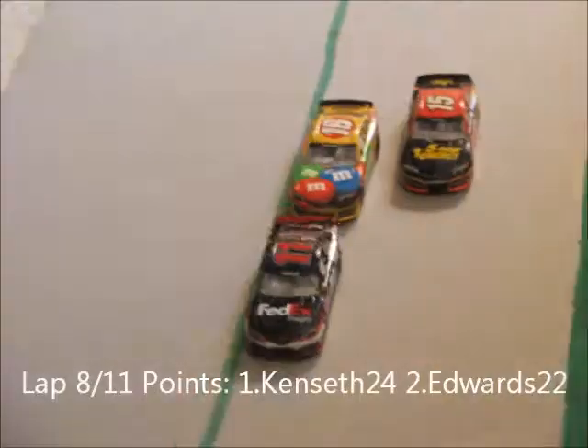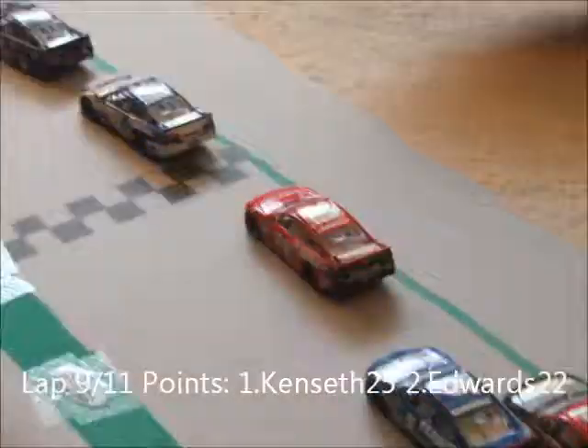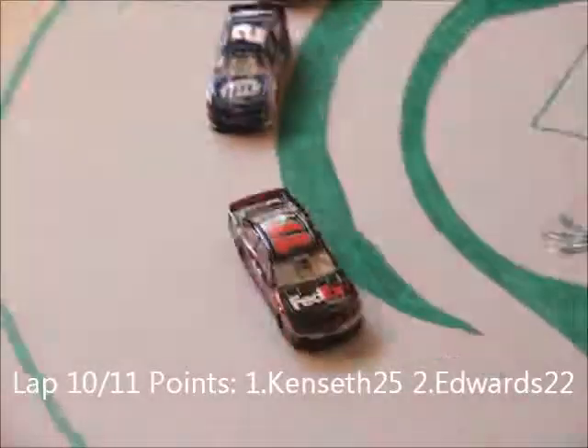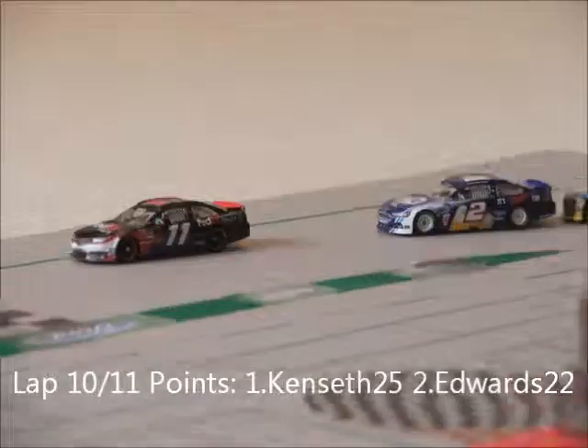It's now four laps to go. It's Denny Hillman in front of Kyle Busch, Kozlowski in third. Matt Kenseth is the points leader by three points right now. Coming to two laps to go, Brad Kozlowski's going to take second. Kenseth has a three-point lead over Carl Edwards — can he hold on for the championship?